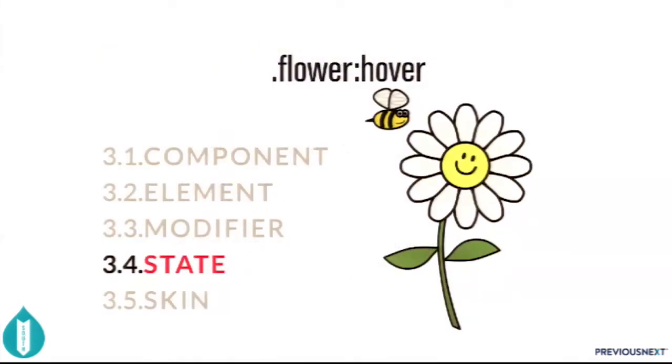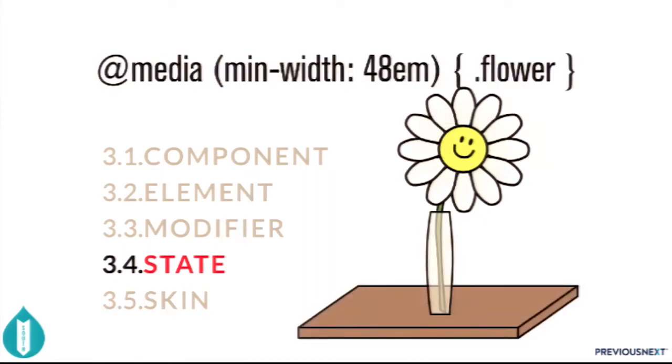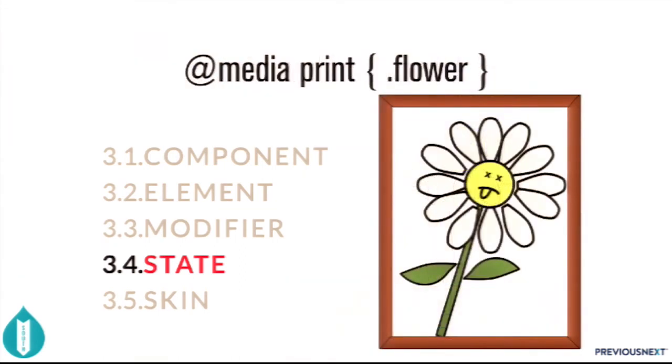Here's a state — this is what happens when you hover over the flower component, with a nice styling using :hover. In addition to pseudo-classes, you can have JavaScript states: some sort of form interaction adds a new class like 'is-pollinating'. That's another kind of state. Media queries are also a state of a component — for example, at @media min-width 48em, that's the desktop version of the flower component. Print styles are another kind of state — here's the print styling.